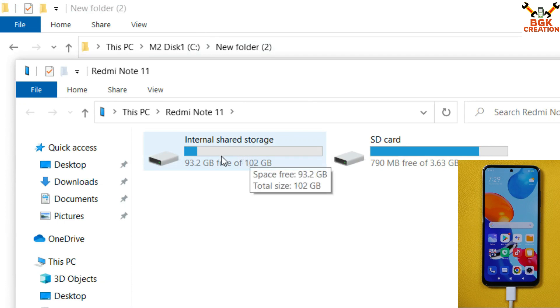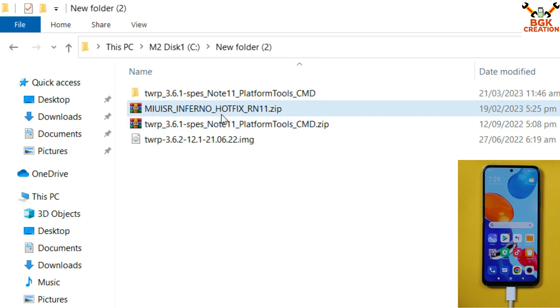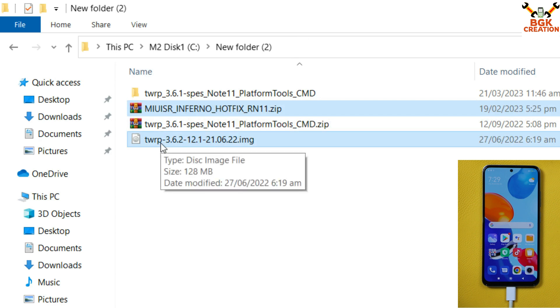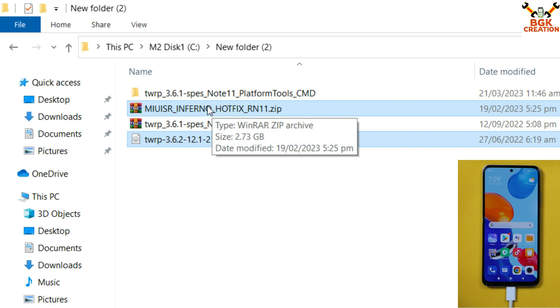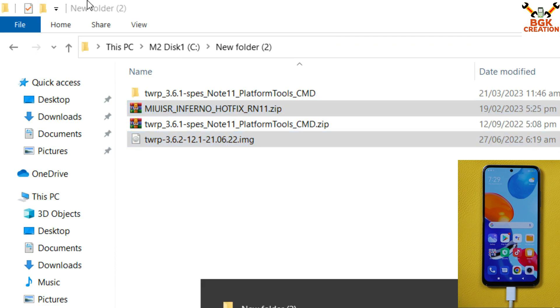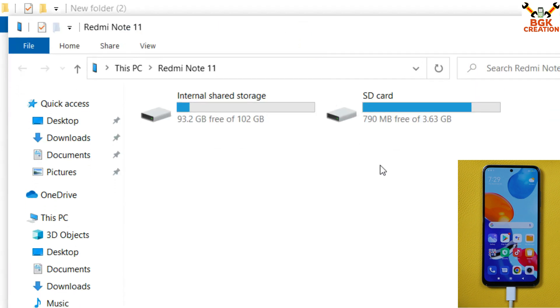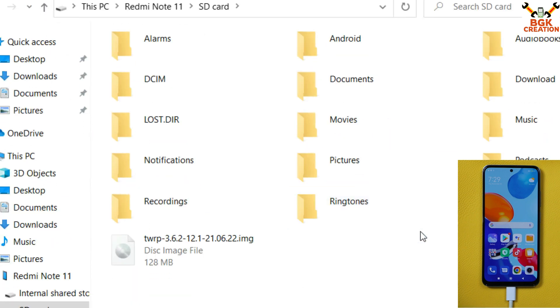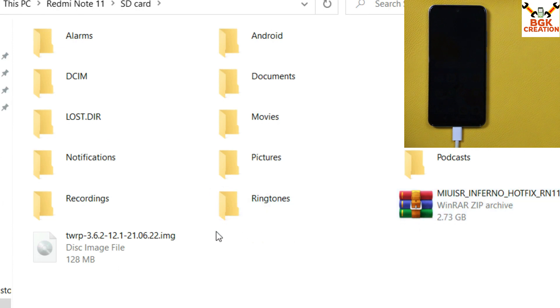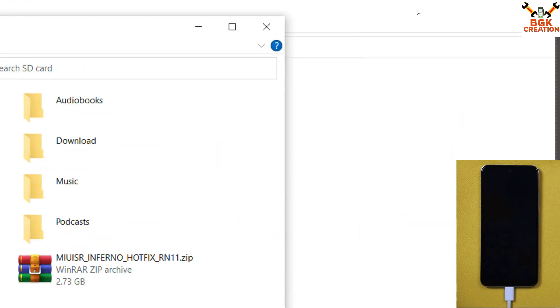You will see two storages — internal storage and SD card. Go back to your downloaded folder, select the ROM file and the TWRP 3.6.2 custom recovery file, copy them, and paste them onto the external SD card of your Redmi Note 11. I have already pasted both files on my external SD card.